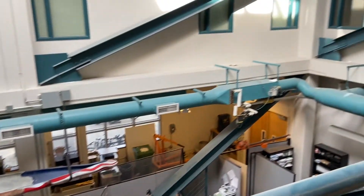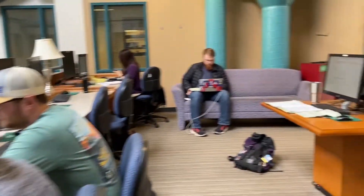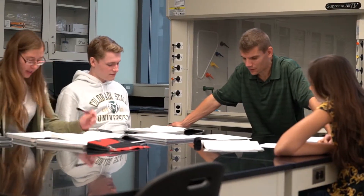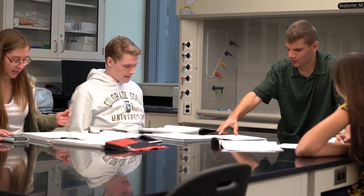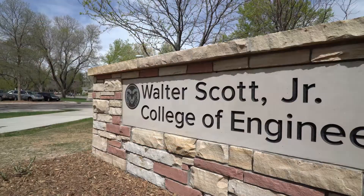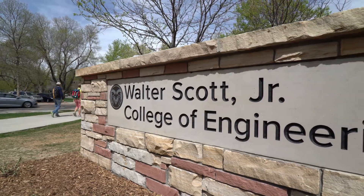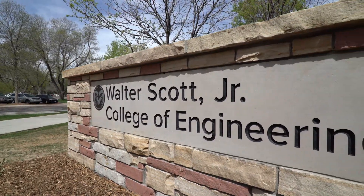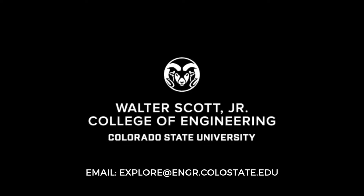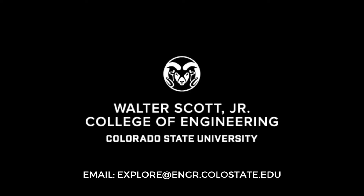Engineering is a very tight-knit community at CSU, and if you're struggling with an assignment, it's likely you can find somebody in this space working on the same thing who would be more than willing to help you. Thank you so much for joining us on a short tour of our engineering buildings here at Colorado State University. If you have any questions or would like to talk directly to one of our student ambassadors, please email us at explore@engr.colostate.edu. Thank you so much, and go rams!